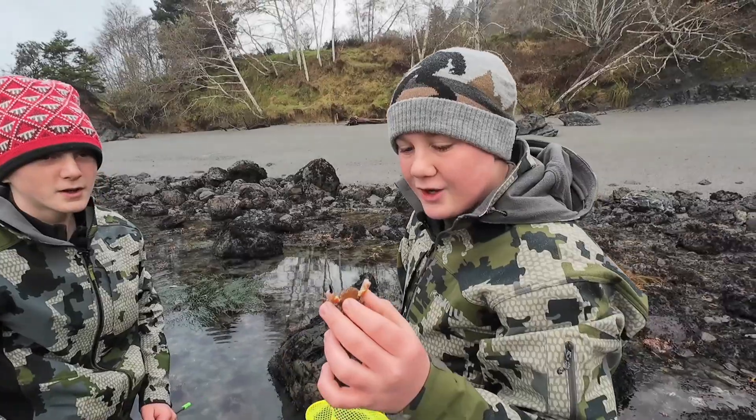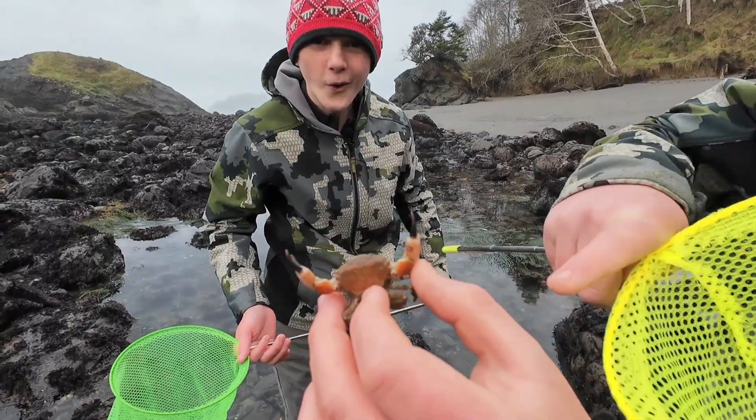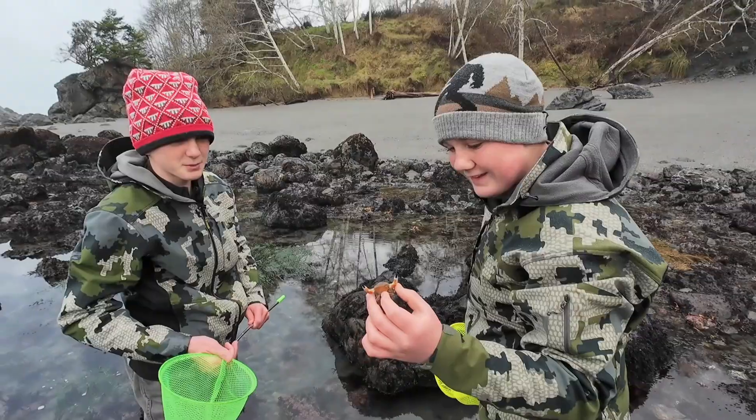This is a black claw crab, a species I've never seen before. You can see the black tips on his claws there. Super cool find, Jameson — isn't that awesome? He looks like something from an alien movie.